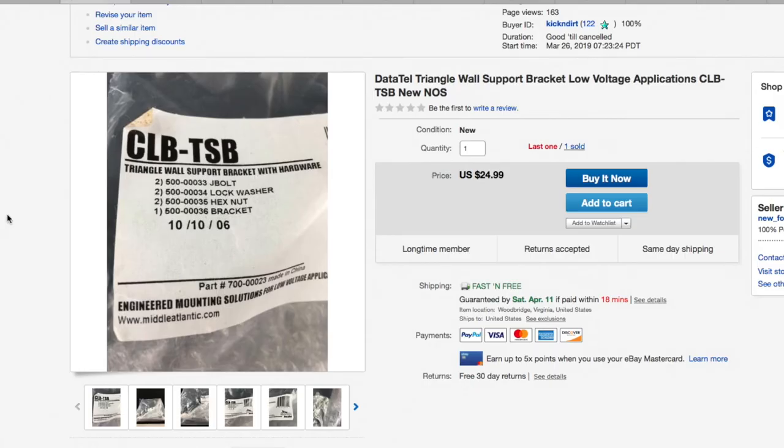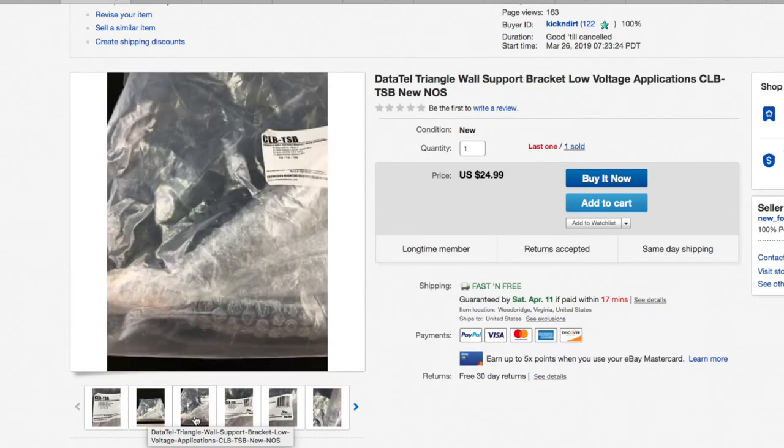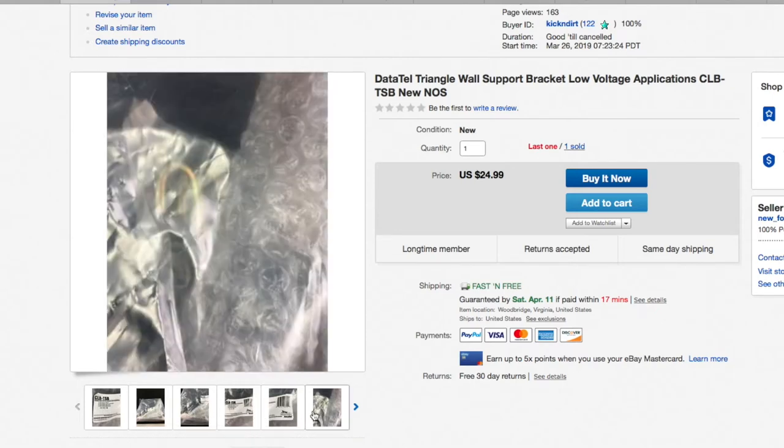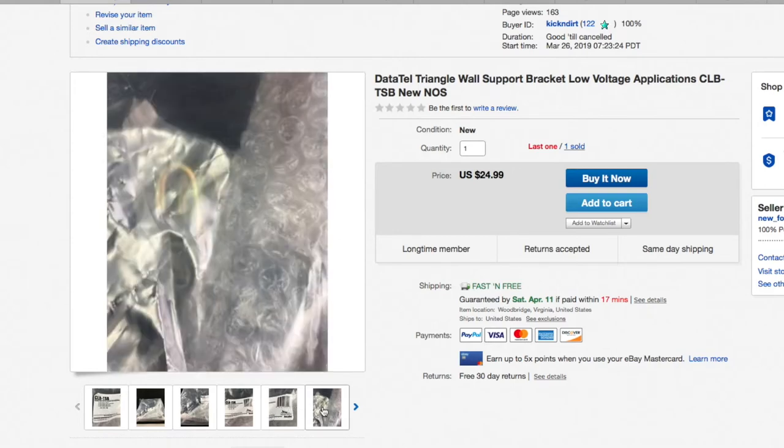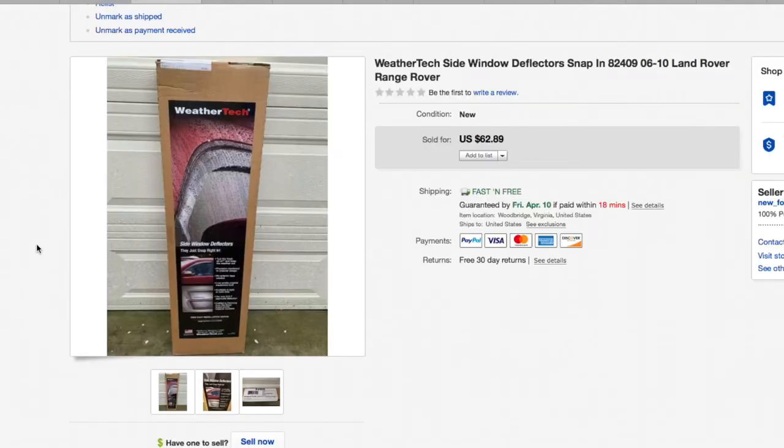This data tail triangle wall support was super heavy — about 15 pounds for one bracket. I got three of these and I've sold two of them with one left. People don't seem to need multiples. It was a super heavy duty low voltage application wall support bracket. I got these for literally about two bucks a piece at one of our normal thrift stores quite a while ago. They took a while to sell but they're brand new in the package — $24.99 out the door.